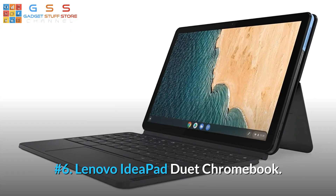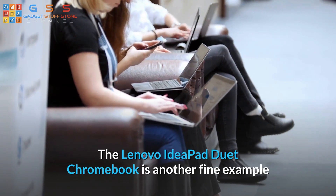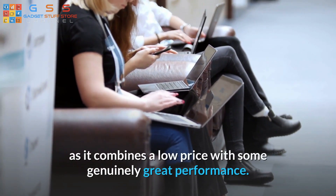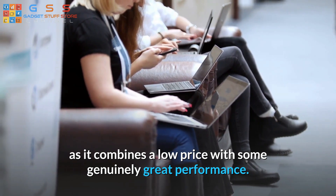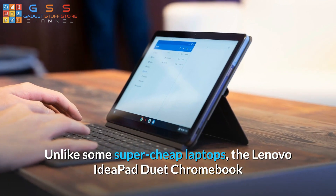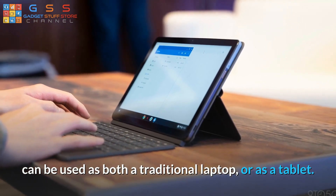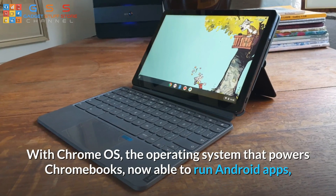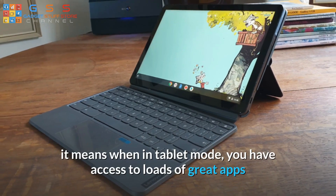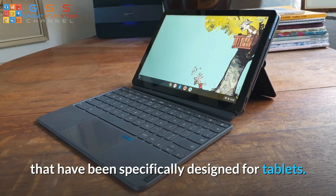Number 6: Lenovo IdeaPad Duet Chromebook. The Lenovo IdeaPad Duet Chromebook is another fine example of why Chromebooks make some of the best student laptops, as it combines a low price with genuinely great performance. Unlike some super cheap laptops, the Lenovo IdeaPad Duet Chromebook can be used as both a traditional laptop or as a tablet. With Chrome OS — the operating system that powers Chromebooks — now able to run Android apps, it means when in tablet mode you have access to loads of great apps specifically designed for tablets.